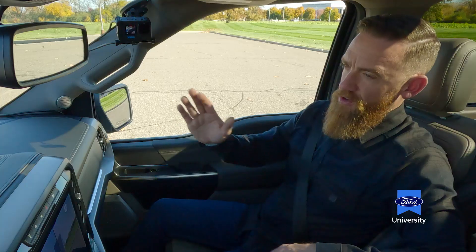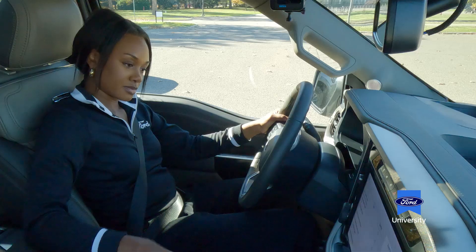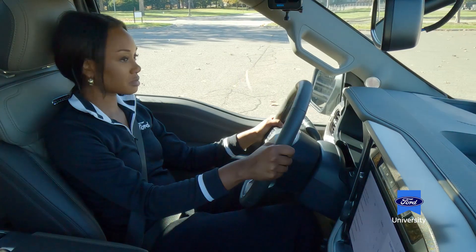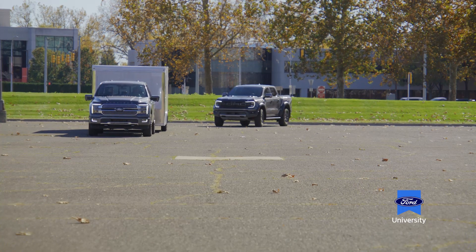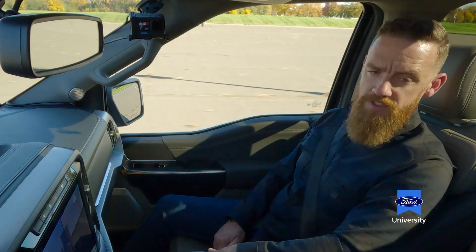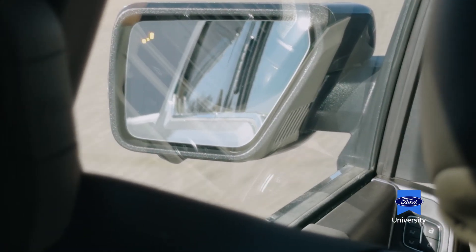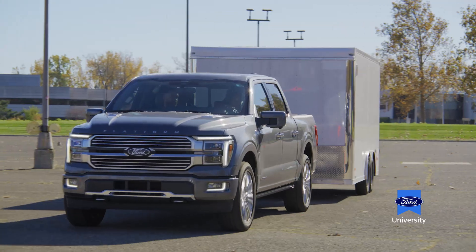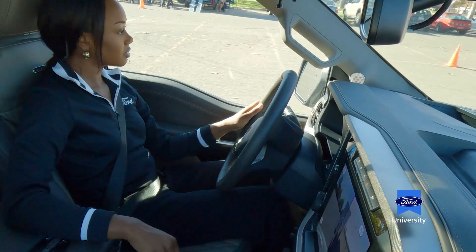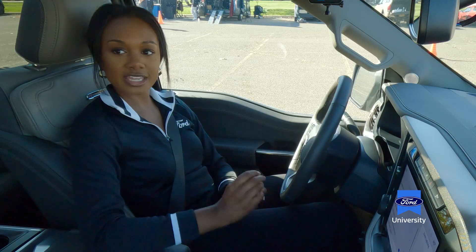Let's go on a drive. I want you to slowly move down the parking lot at about 10 miles per hour. As we drive along, occasionally glance at your mirror like you're about to make a lane change. Our stunt driver is going to come up alongside us — start glancing at your mirror and you're going to see the BLISS insignia illuminate. Oh, I see it — it lit up! And that's BLISS with trailer coverage. It's great to see those indicators light up even when the trailer is attached.